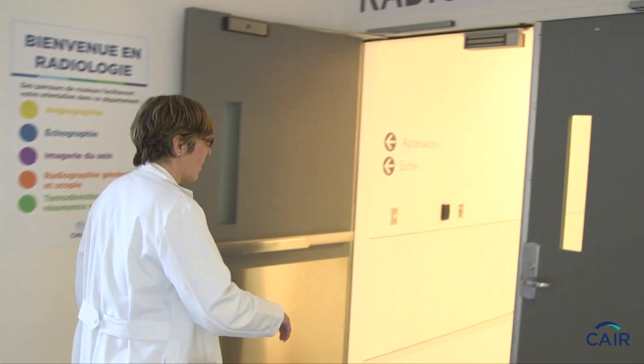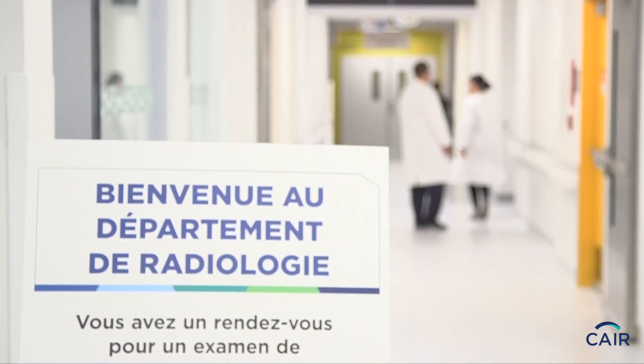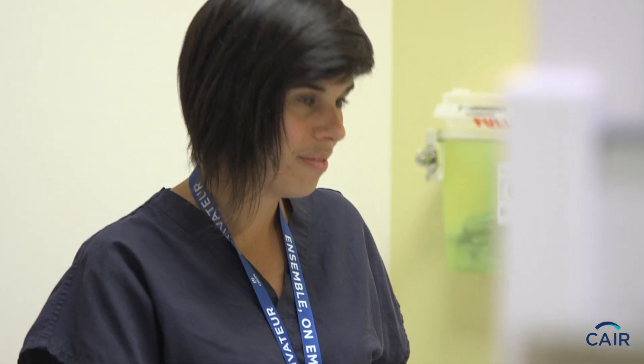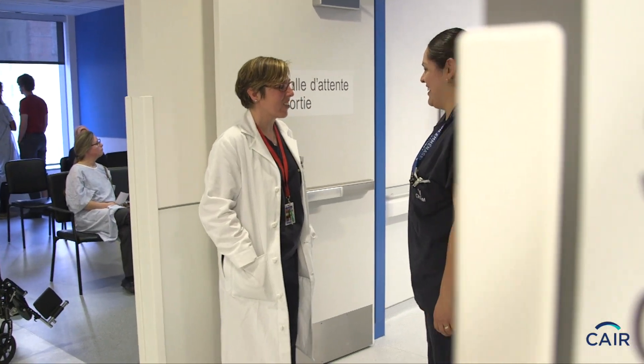Most fibroids do not require treatment because they're asymptomatic. However, some patients do experience very important symptoms. They can have pain either in their abdomen, in their back, sometimes in their legs. They can have a lot of bleeding to the point of having anemia and being very tired. Some will have pain during intercourse, which is very problematic.